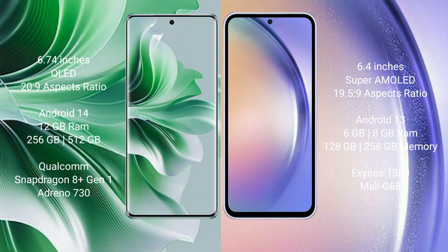Oppo Reno 11 Pro runs on the Android 14 operating system. Samsung Galaxy A54 runs on the Android 13 operating system.